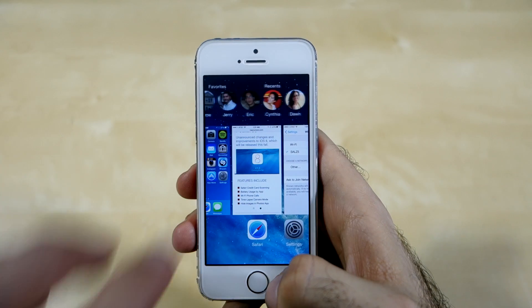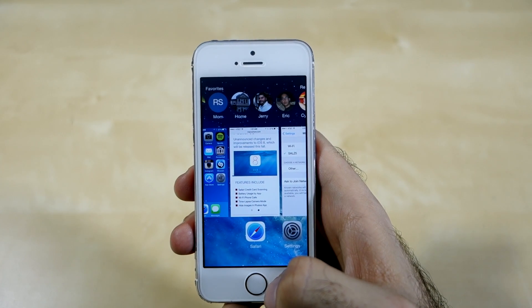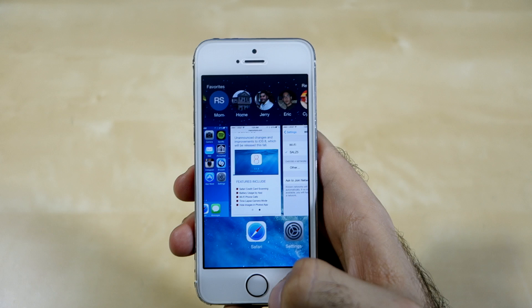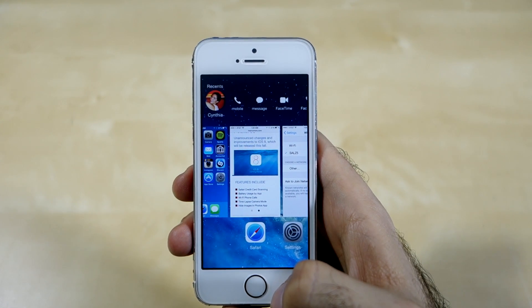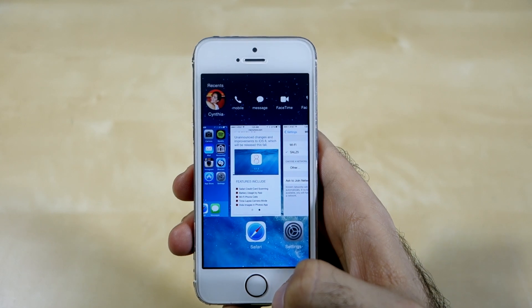Apple is trying to make it easier to access your favorites. Now when you double-click the home button, above the fast app switcher you will now see a list of your favorite and most recent contacts. This gives you the ability to quickly get to your contacts from anywhere on your phone.